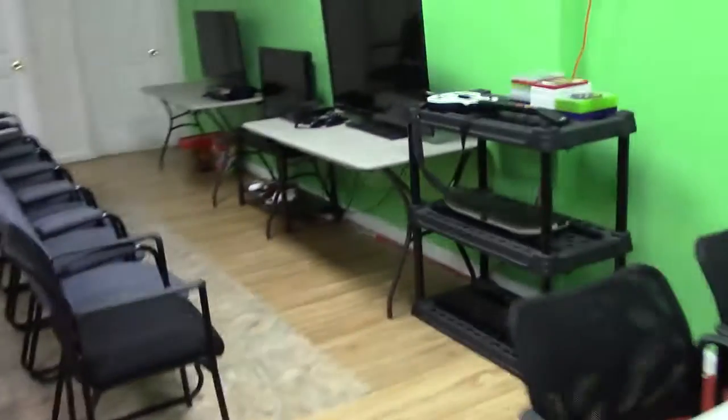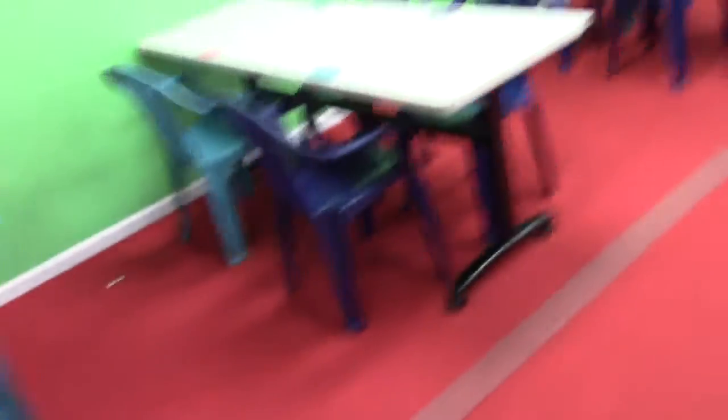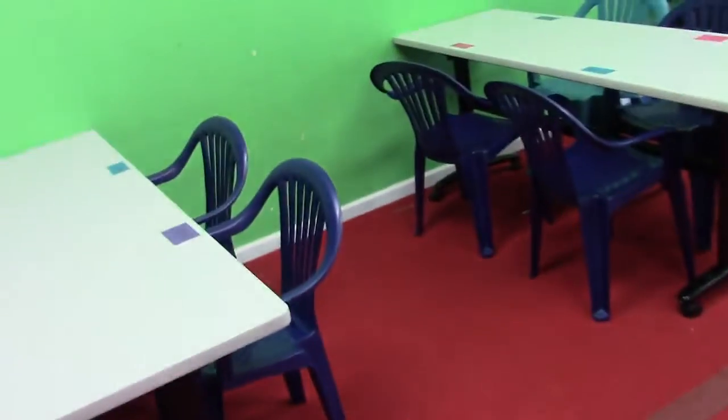We've got some game systems back here — an Xbox, a Wii, and a PlayStation. We've got a bunch of chairs. Kids come in here, put their uniforms or bags and shoes in the cubbies. We've got tables all marked with their names so they know where to sit, because sometimes you've got to separate kids that don't want to listen and get loud. We try to put kids together that are going to be disciplined and quiet.